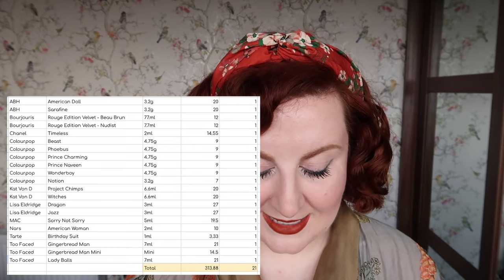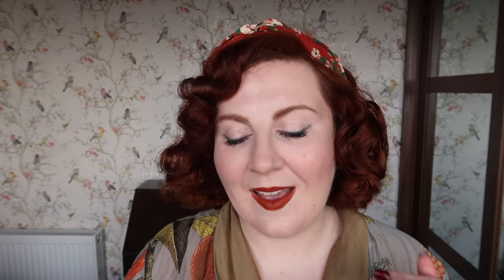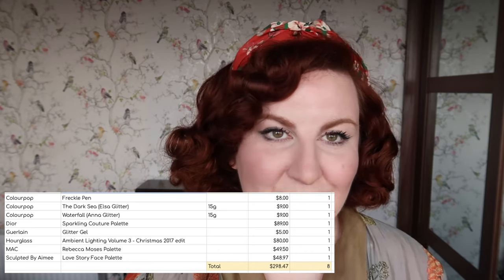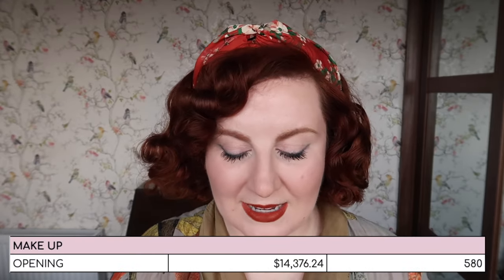For liquid lipsticks I have 21 worth $313.88. For lip gloss I have 18 worth $418.22. And then for the 'other' category — a catch-all for things like freckle pens, face glitters, a couple of face palettes — there are eight items worth $298.47. I also have one sample sachet, counted as being worth $1. So my total makeup inventory for 2024 opens at $14,376.24, with a total of 580 items.